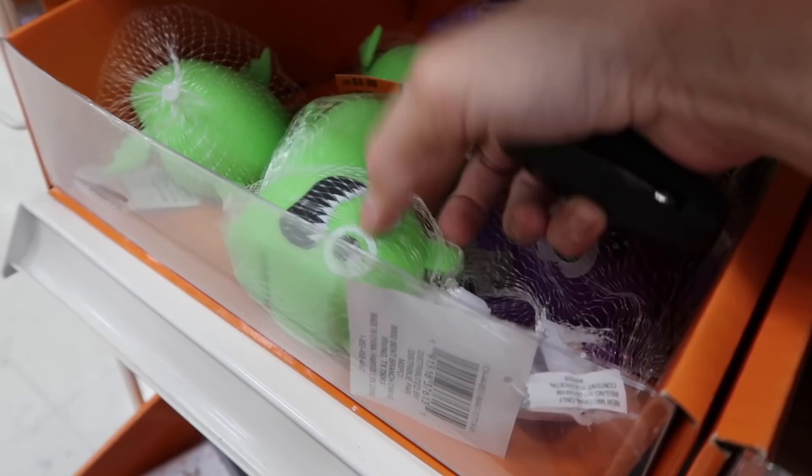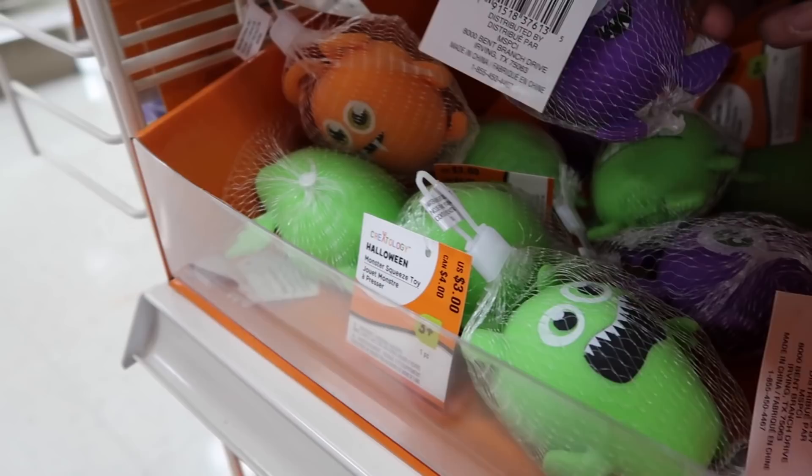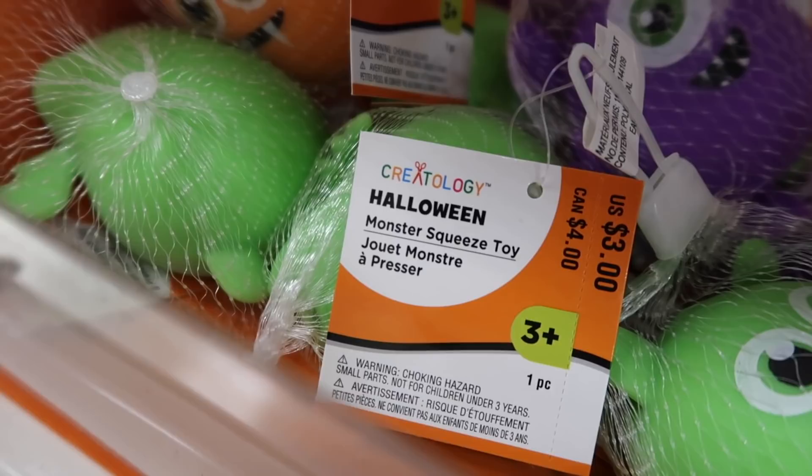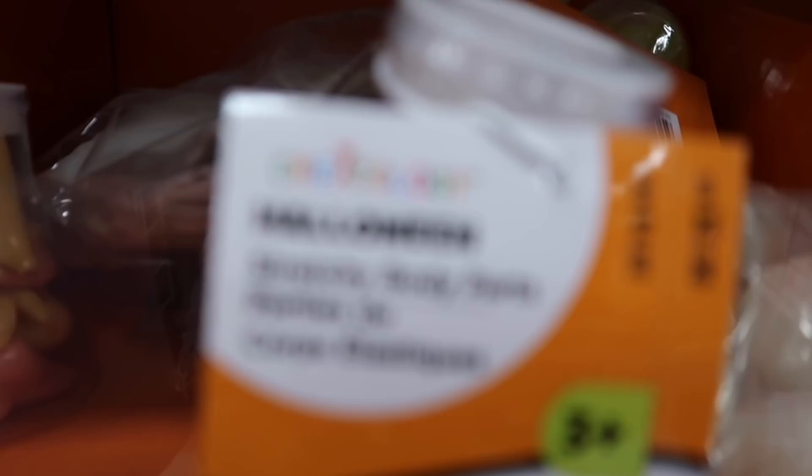It was a green one and an orange one, and we cut it open — it wasn't in packaging or anything. They have Frankenstein back here, and a purple one. I think they're called just Halloween monster squeeze toys. Ooh, we didn't see those either — Halloween stretchy body parts.